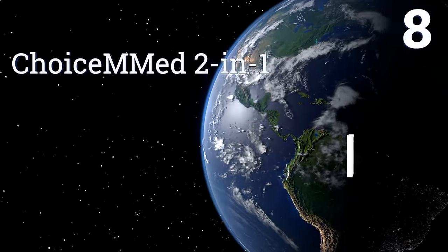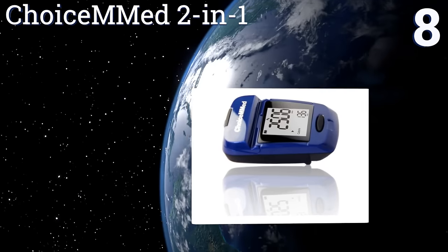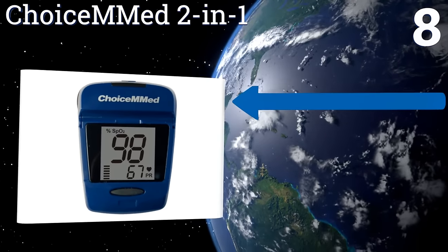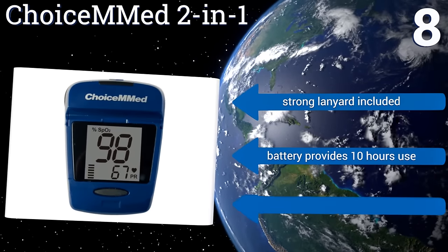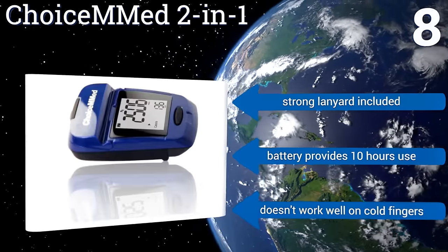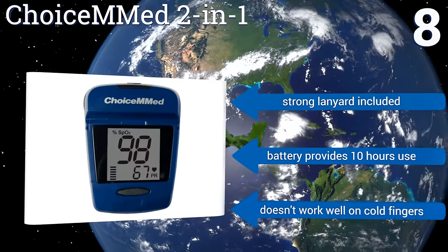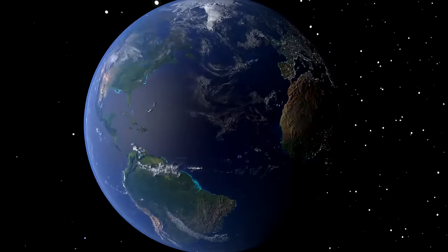Coming in at number eight, this compact offering from ChoiceMMed two-in-one doubles as a pedometer, measuring both O2 levels in the blood and number of steps. It's ergonomic and easy to use with a comfortable finger slot, but you should note that this is more of an athletic than a medical device. It includes a strong lanyard and a battery that provides 10 hours of use. However, it doesn't work well on cold fingers.